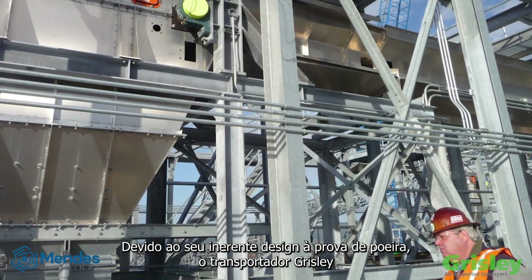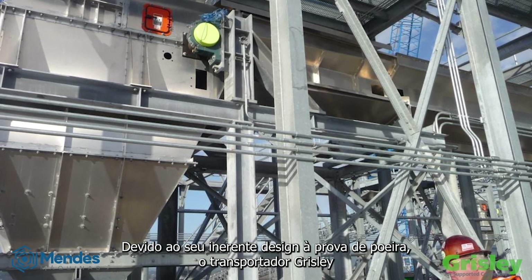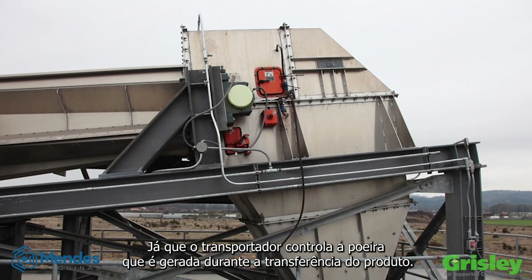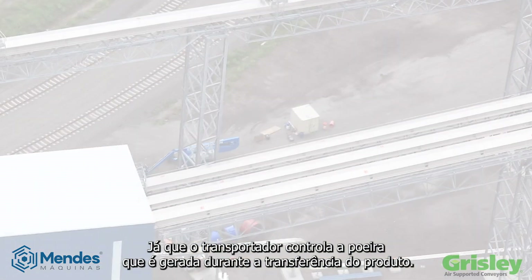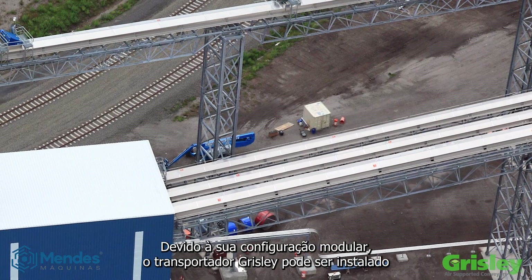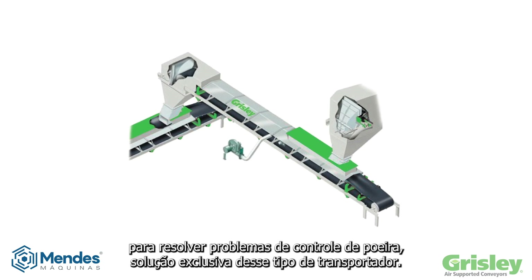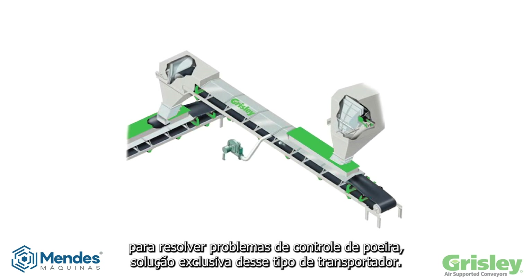Because of its inherent dust-tight design, the Grizzly conveyor is the essential component in an air supported transfer, as the conveyor controls the dust that is generated during the transfer of product. Because of its modular configuration, the Grizzly conveyor can be installed to address dust control problems that are unique to a specific conveyor.